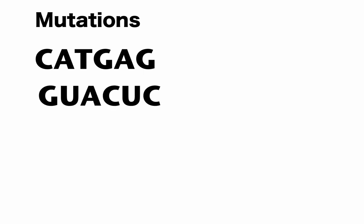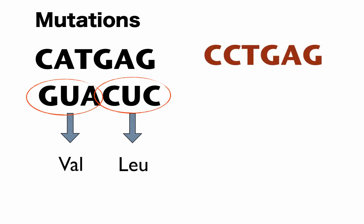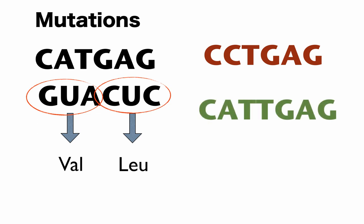Mutations can happen. The normal code might be C-A-T-G-A-G. In one type of mutation, the letter A is changed to a C — this is called a substitution, like a player substituting in sports. In another type, an extra T is added into CAT-GAG — this is called an addition. And if we remove a letter, like one of the G's is missing, that is called a deletion.